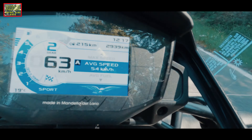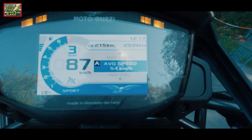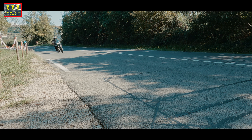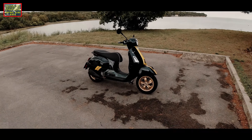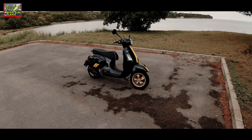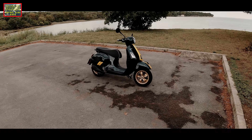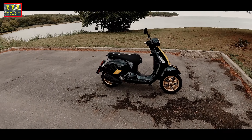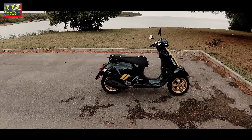The logo — the logo of the legend. Special color with special rims: dark green with golden rims. It is just like these Vespas were in the 60s.